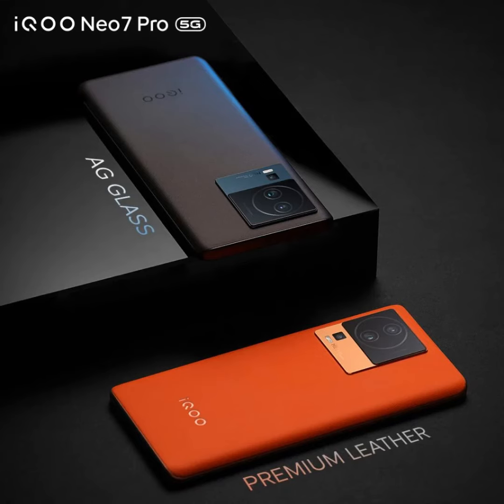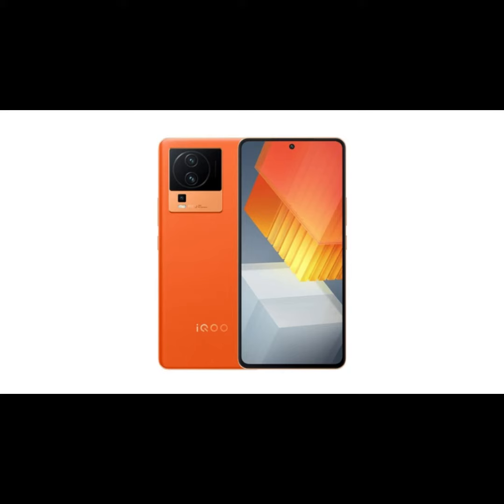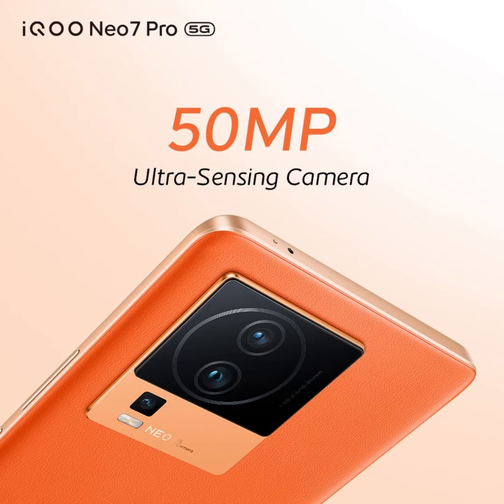The design of the iQOO NEO 7 Pro will closely resemble that of the NEO 7 Racing Edition, showcasing a curved back panel and a rectangular camera module positioned on the top left. Official teaser images have confirmed the presence of three rear cameras accompanied by an LED flash. The device is expected to sport a plastic body complemented by a metal frame.